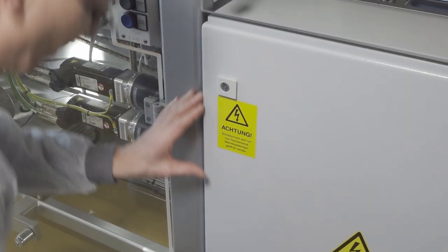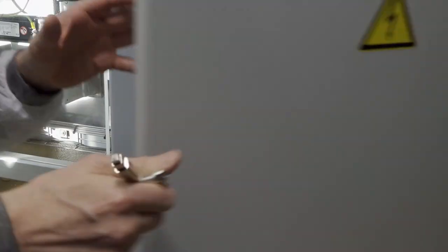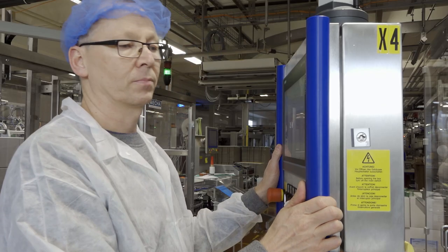Mr. Clemens is a mechanical engineer. He integrates Robotech adhesive application solutions into the production line using communication interfaces via fieldbus systems. He can also easily install the Robotech user interface on the system.